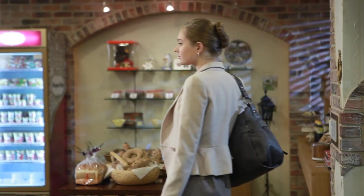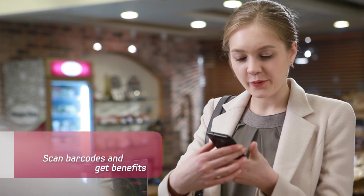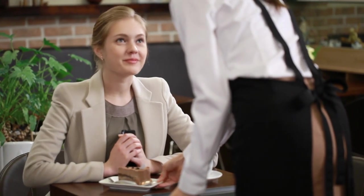The Channeling feature provides a smart lifestyle by giving real-time information regarding promotions and events near you. With Channeling, you can enjoy a nice break and make your day better.